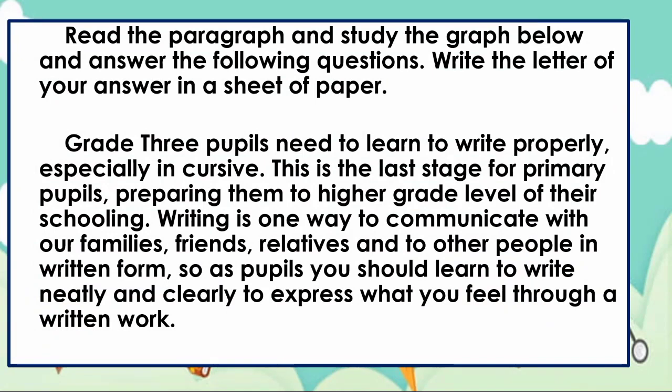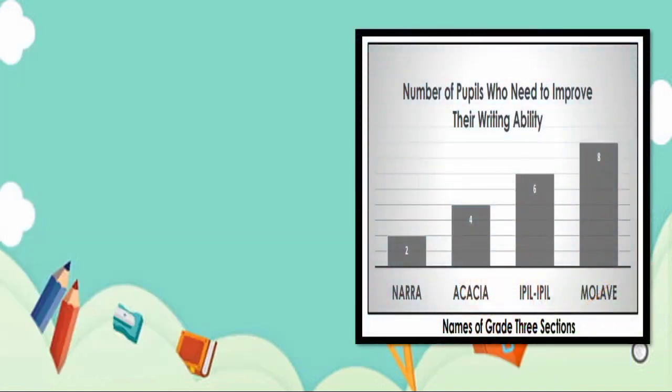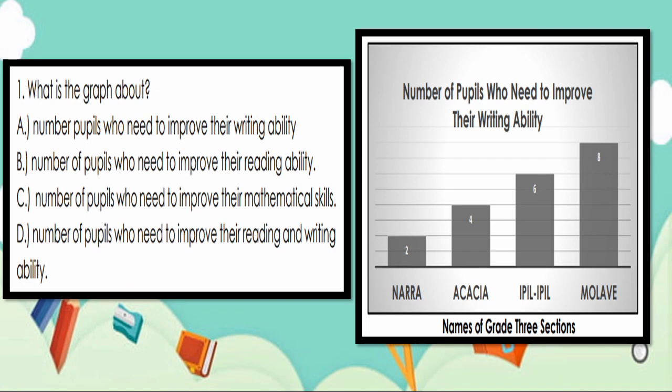Read the paragraph and study the graph below and answer the following questions. Write the letter of your answer in a sheet of paper. Grade 3 pupils need to learn to write properly, especially in cursive. This is the last stage of primary pupils, preparing them for a higher grade level. Writing is one way to communicate with families, friends, relatives, and other people in written form. The table shows the number of pupils who need to improve their writing ability. Number 1: What is the graph about? Letter A — Number of pupils who need to improve their writing ability.